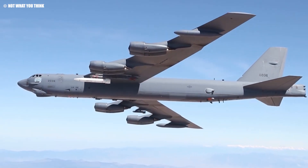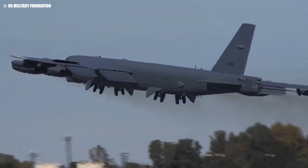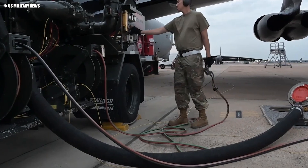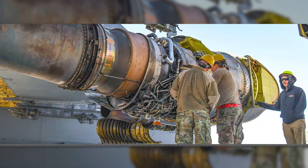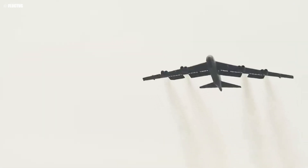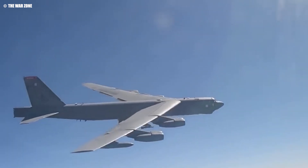The Pratt and Whitney TF-33 engines, once cutting edge, are now outdated, leading to significant operational challenges. These engines, which have powered the B-52 since the early 1960s, are increasingly prone to failures, requiring more frequent and costly maintenance. The escalating repair costs are not just a financial burden — they also threaten the bomber's reliability in critical missions. In addition, the TF-33 engines lag behind modern standards in fuel efficiency, limiting the B-52's range and payload capacity and increasing the demand for in-flight refueling, complicating mission logistics.